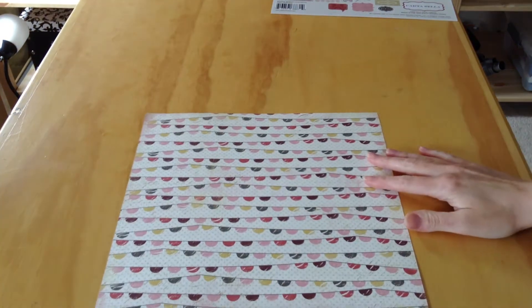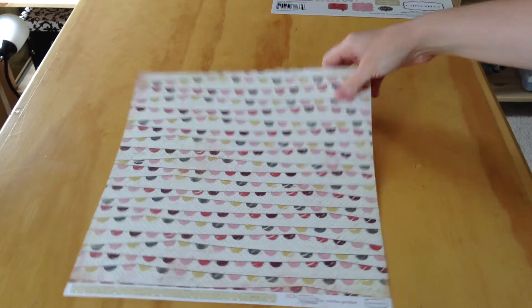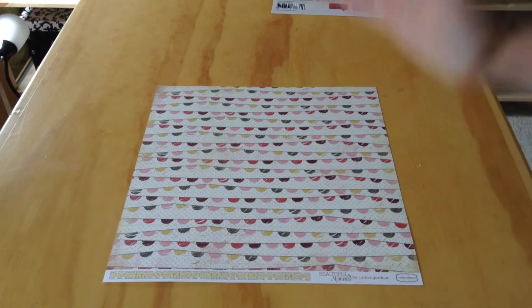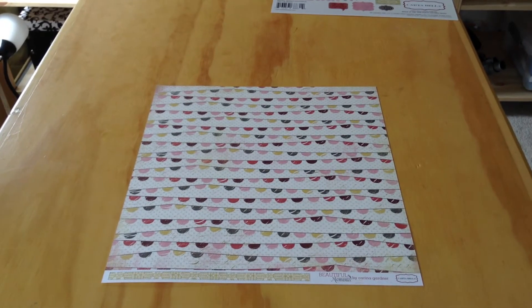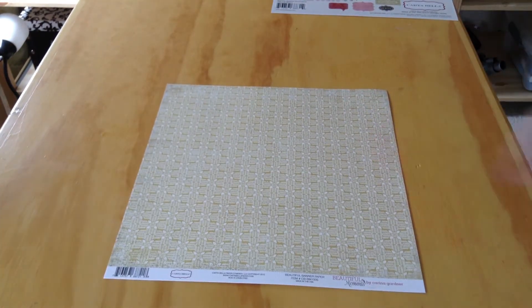The first paper is called Beautiful Banner Paper. The first side has all these wonderful banners. These papers are textured, so they are very thick, but they're really good for holding their color even though they are textured. The back side is a very basic cream and yellow toned paper that has distressing around the edges.